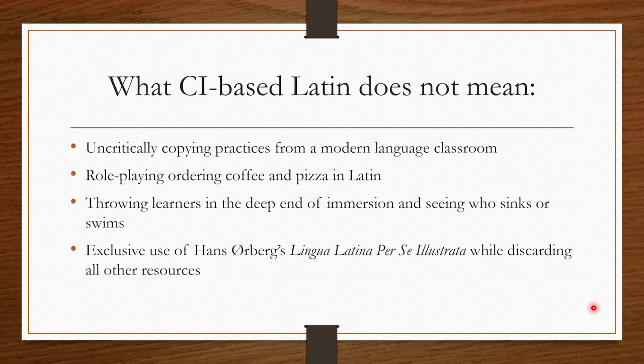A CI-based Latin course does not mean uncritically copying practices from a modern language classroom. It doesn't mean role-playing ordering coffee and pizza in Latin as if that was the goal. It doesn't mean throwing learners in the deep end of immersion and seeing who sinks or swims. Immersion is not the same as comprehensible input. And it also doesn't mean exclusive use of Hans Ulbrich's Lingua Latina per se illustrata — I actually don't use Lingua Latina per se illustrata while teaching year 7 to 12.